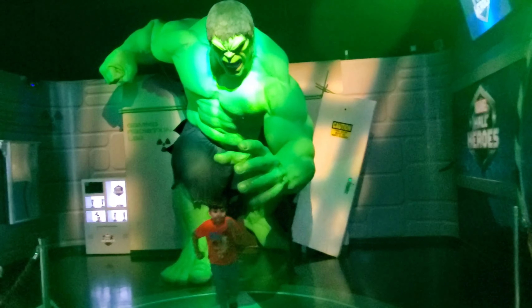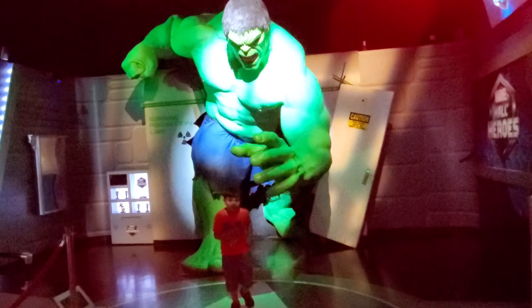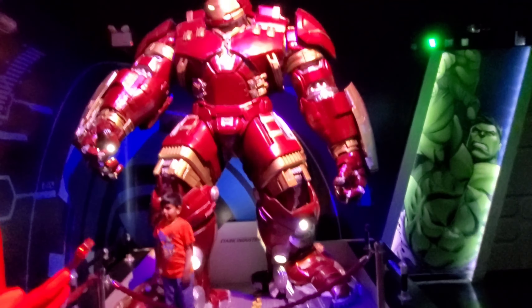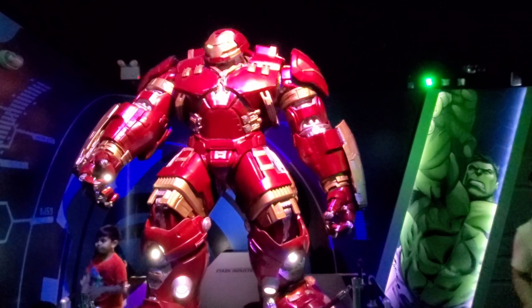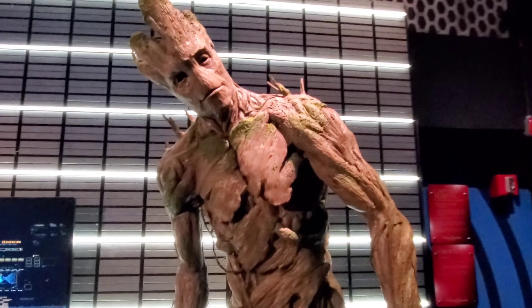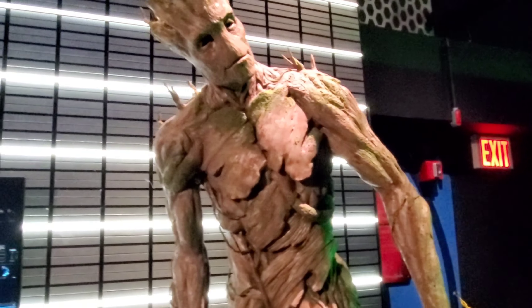Here is the Hulk, and I was making poses like I was running and Hulk was behind me trying to catch me. This is Groot — he can make plants come out of the ground, and he can regrow limbs.